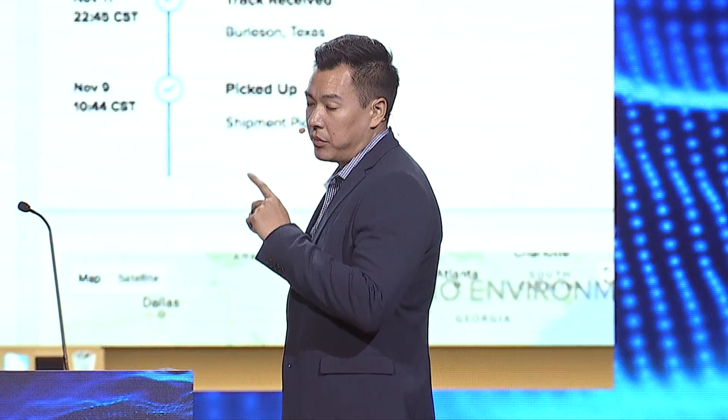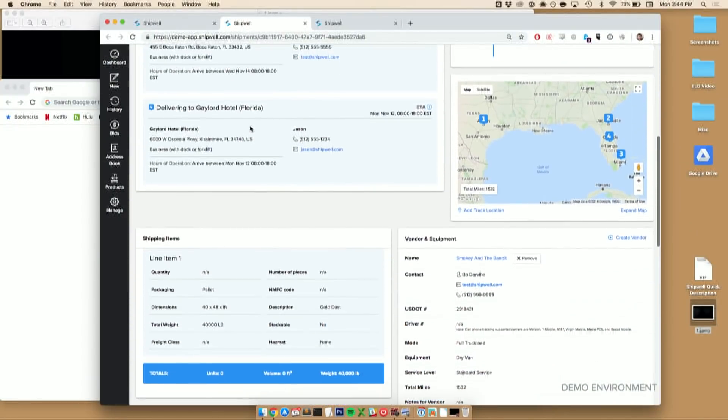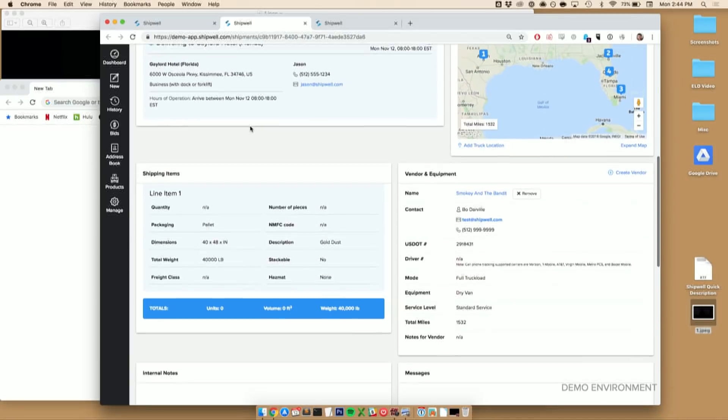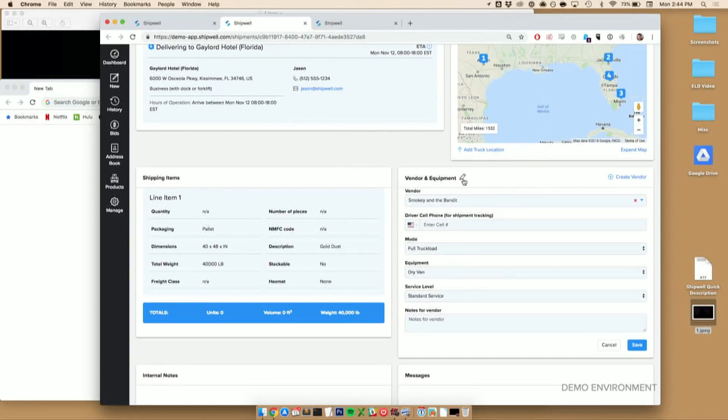So, this is a shipment from Austin to Florida. This shipment detail screen contains all the information relevant to the shipment. Elements of it, such as the tracking, can be shared externally with customers. In the bottom, you'll see the carrier detail screen. Surprise — I'm the driver. So we're going to add me to this shipment now.